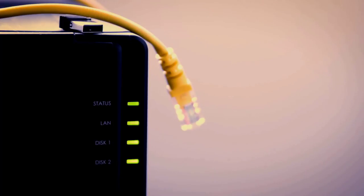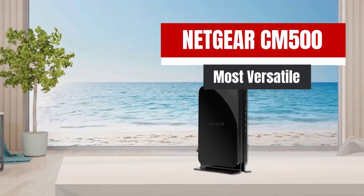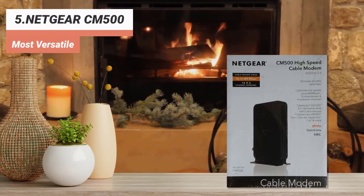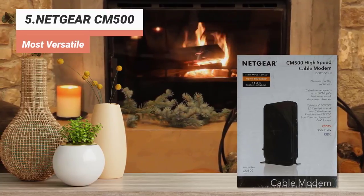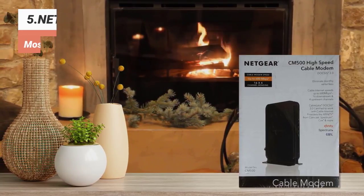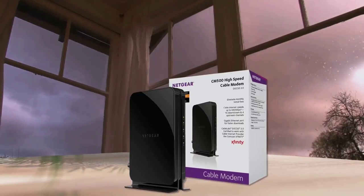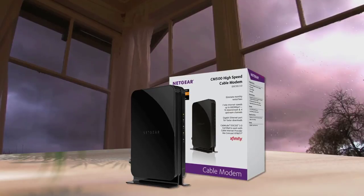The best cable modems will be rated as top of the line in these areas, as will be seen in this guide. The fifth product on our list: Netgear CM500 — most versatile. The Netgear CM500 is best for budgeters with a speed plan of 300 megabits per second or below, which is most consumers. It is a great value and will work with any cable ISP. If you have a speed plan above 300 megabits per second, you can opt for one of Netgear's more expensive modems, but its value isn't as good as other high-tier modem brands.